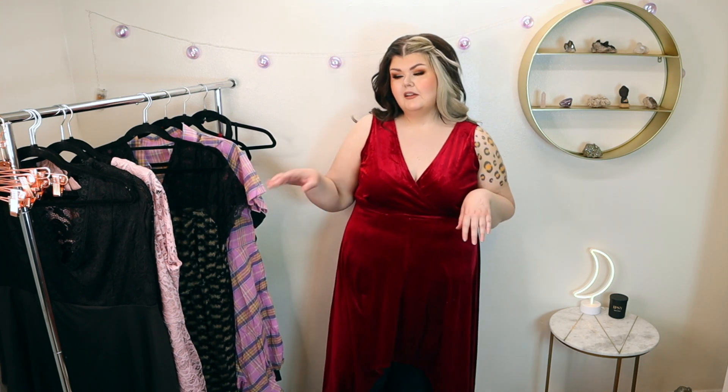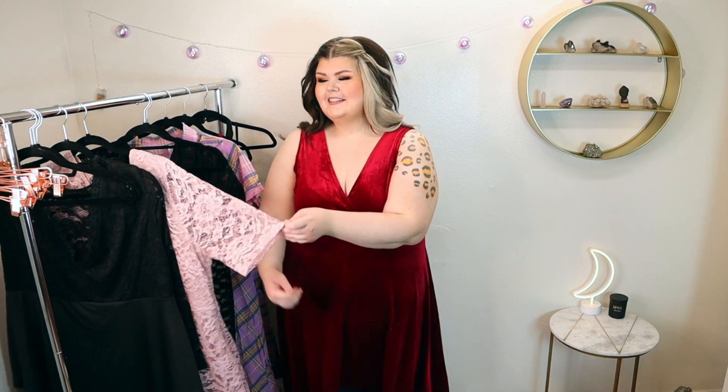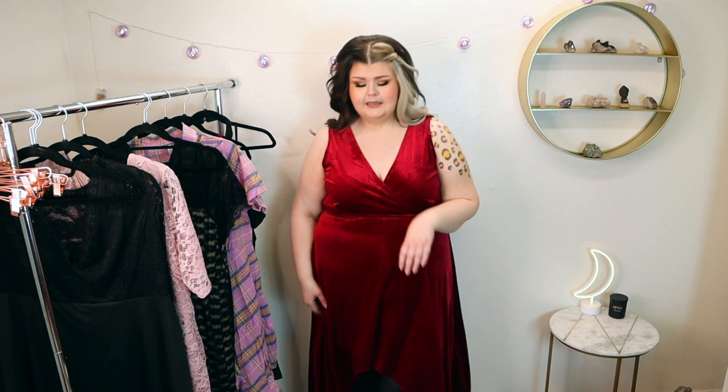It would be cute with a little belt too — you can always dress it up. I always like when something is one solid color. This can definitely stand on its own. It's a number you could put on with like a wing liner and a red lip — kind of classic Hollywood vibes. I'm feeling it. Two thumbs up.